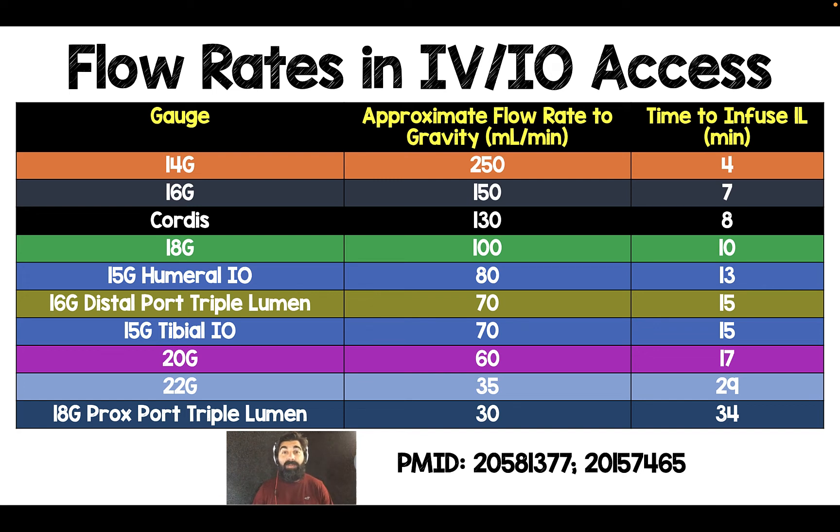Salim Rezaia here. This is part two of IV and IO access, and what I wanted to focus on for this part was flow rates through different types of access. I'm not talking about pressure bags, I'm talking about flow to gravity, and this is from a couple of papers — I have the PubMed ID numbers at the bottom — looking at different size access and how quickly saline would flow through that.